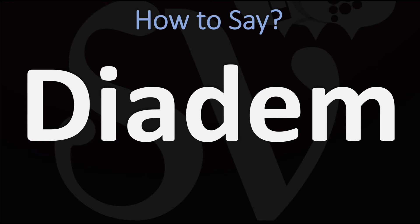In American English, it is usually pronounced slightly differently as 'diadem.' So in American English it's diadem, versus diadem in British English.